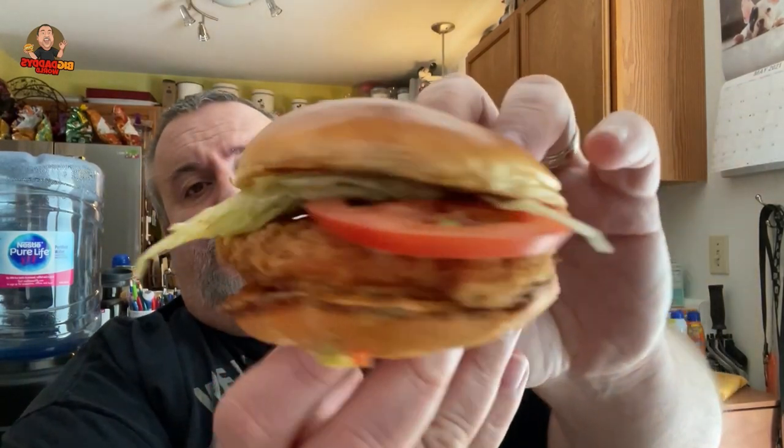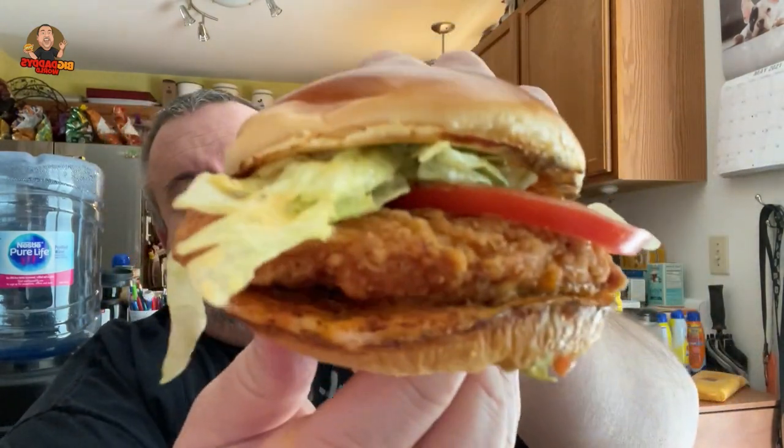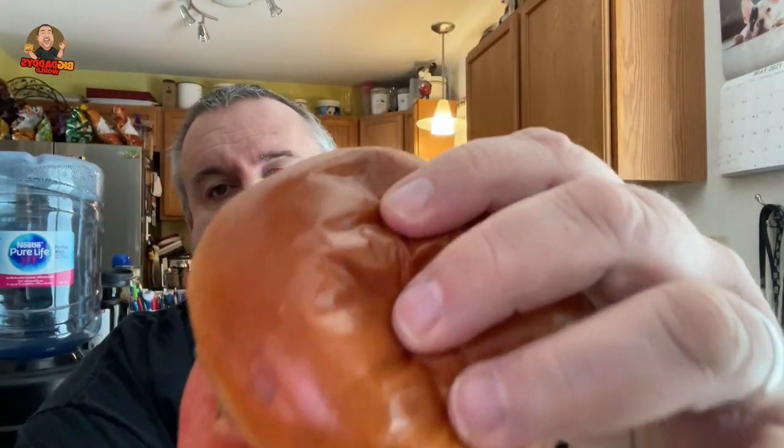So this looks pretty good. The chicken looks like a decent size, and the bun is a nice shiny doughy bun — you can almost see yourself in there. So let's check out Portillo's brand new spicy chicken sandwich, let's do this.